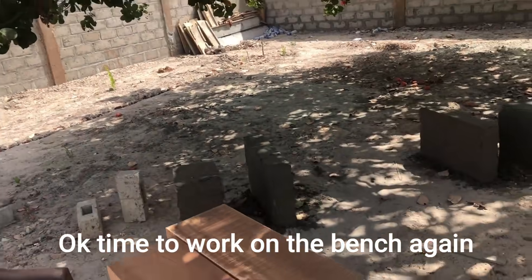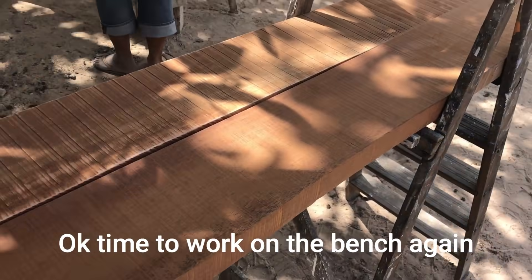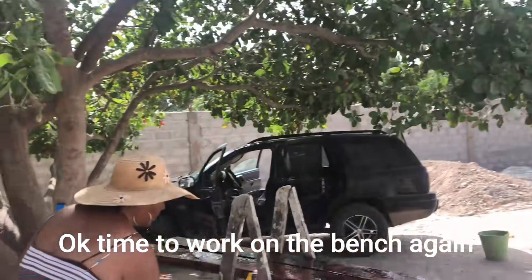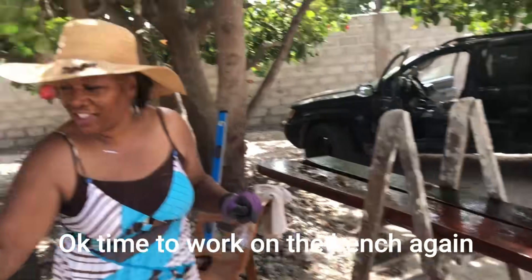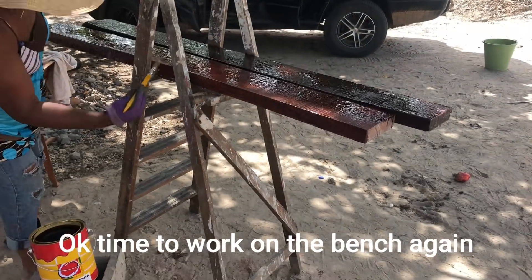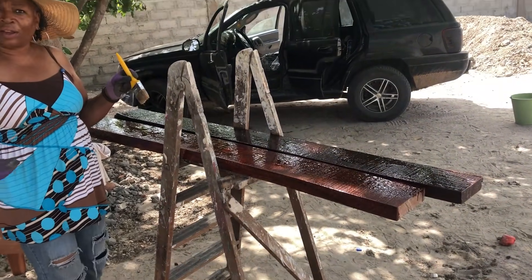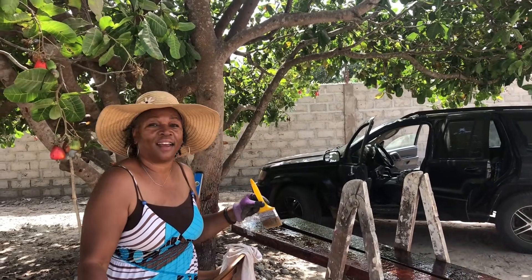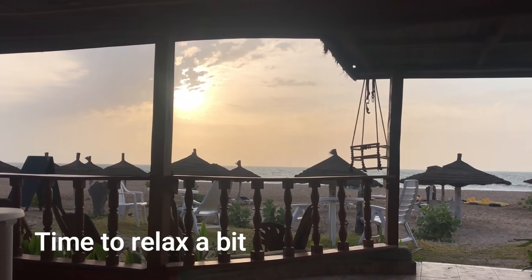She sanded all this wood down and now she's getting ready to varnish. I'm going to do this section and then I have these pieces over there to do as well. Once you're done with your plastering, we can put it back together again.